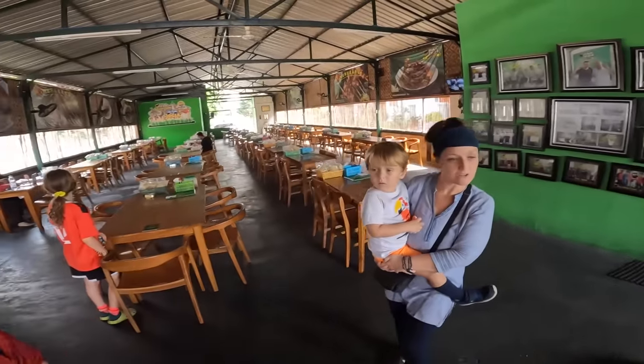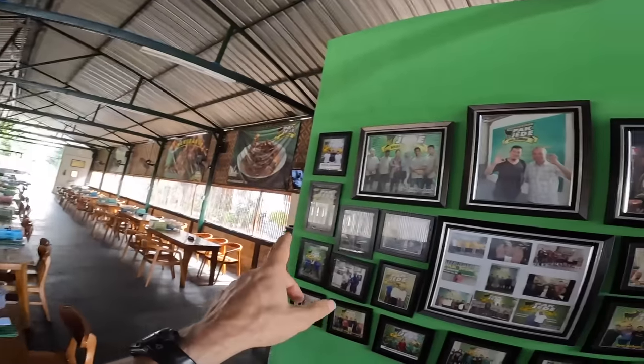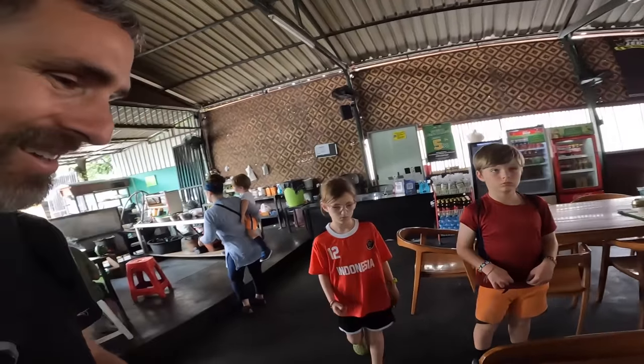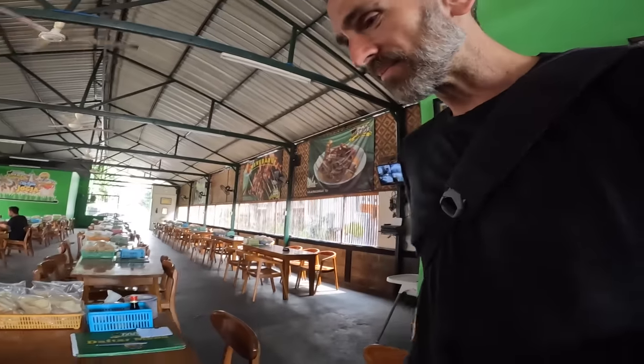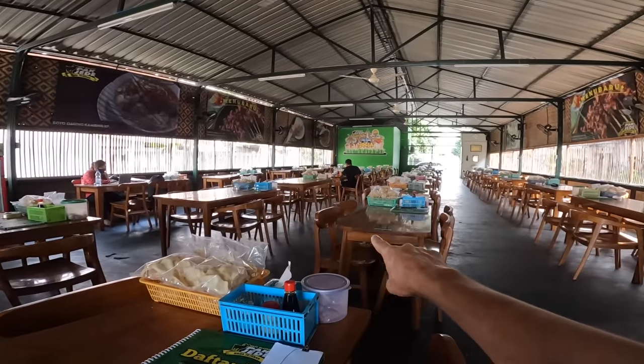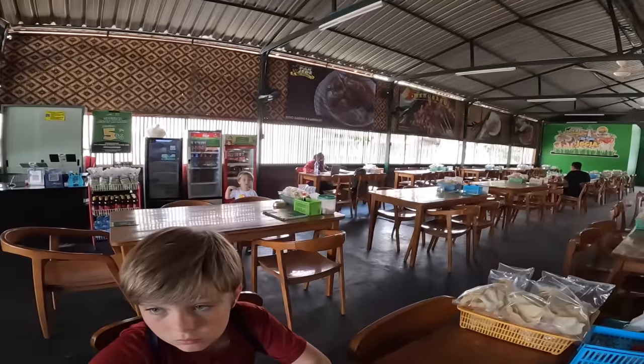Wow, this will be great — bubbling, yes! There's a wall of celebrity photos. Maybe the Backpack Family will make that wall someday. You can see when it's packed this place is probably pretty busy. It's quite a cool restaurant.